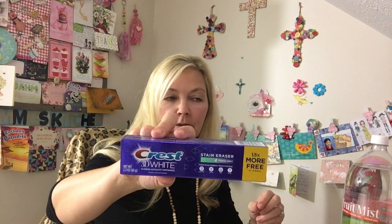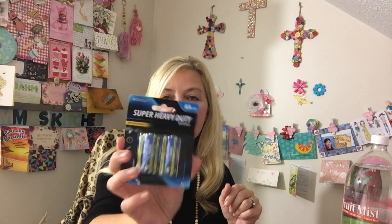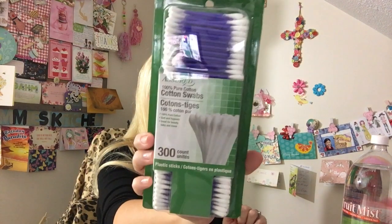I got the Crest 3D White — I always like to have an extra in our linen closet where I store these. We were also low on AA batteries, so I got a six-pack of those. And we're getting low on cotton swabs — this is a 300-count. I thought the purple was pretty.